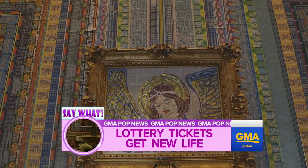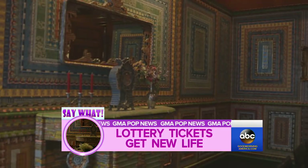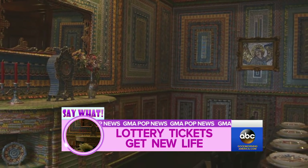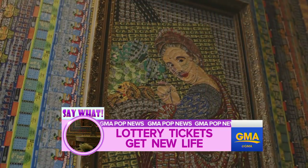These two artists have created an entire dining room out of used scratch-offs — 40,000 used scratch-offs — making up the wall panels, the furniture, even the place settings and the art pieces. It is unbelievable.